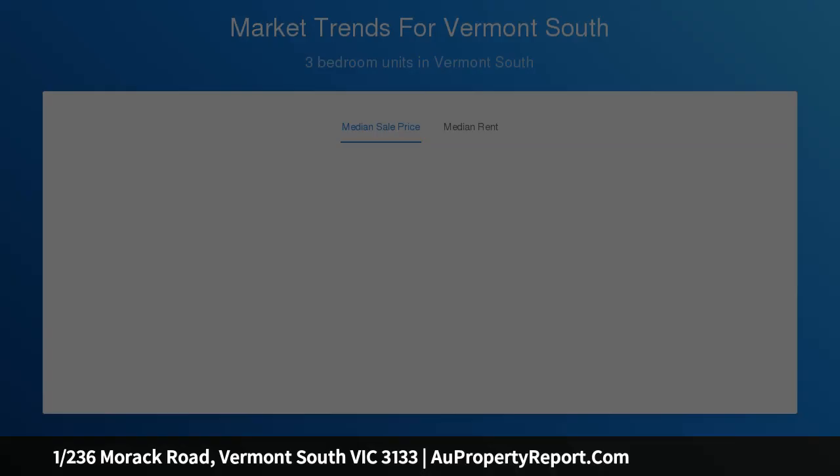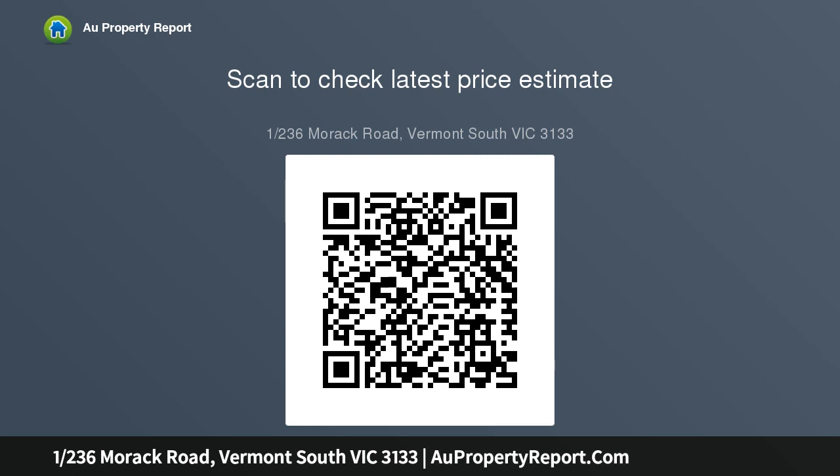An array of upmarket appointments includes the Miele appliance suite, stone bench tops, a gas log fireplace in the lounge, refrigerated cooling, central heating, a ducted vacuum system, Bosch home security, and a spa ensuite.